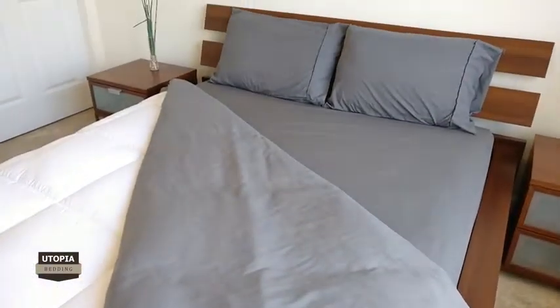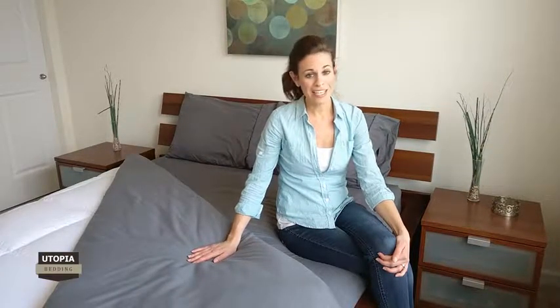The strong, durable, and wrinkle-resistant fabric of these sheets will provide a smooth finished look to your bed for years to come. Featuring a plain weave, these solid sheets, available in different colors and sizes, easily coordinate with any bedroom settings.